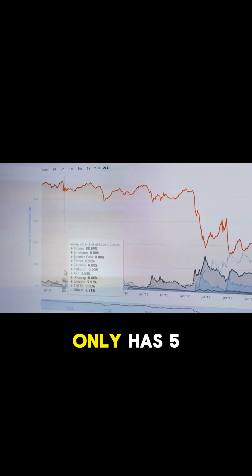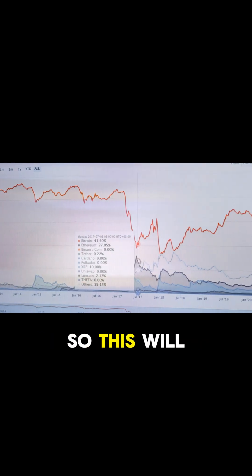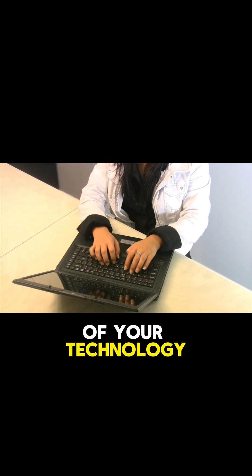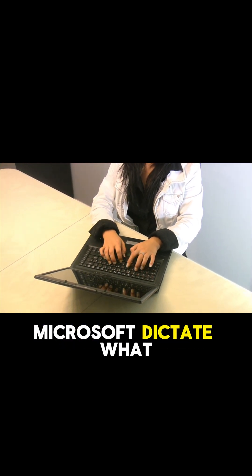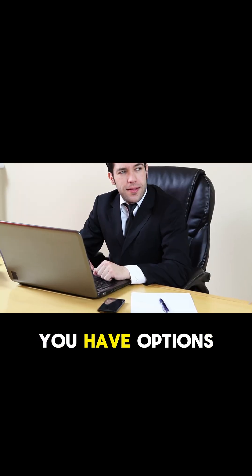The reason Microsoft is doing this is because they want to push more users over to Edge. It's a smart move for them — even though it only has 5% of the browser market share and most people still aren't using it, this will help them gain more users. But you should stay in control of your technology and not have Microsoft dictate what browser or password manager you use.